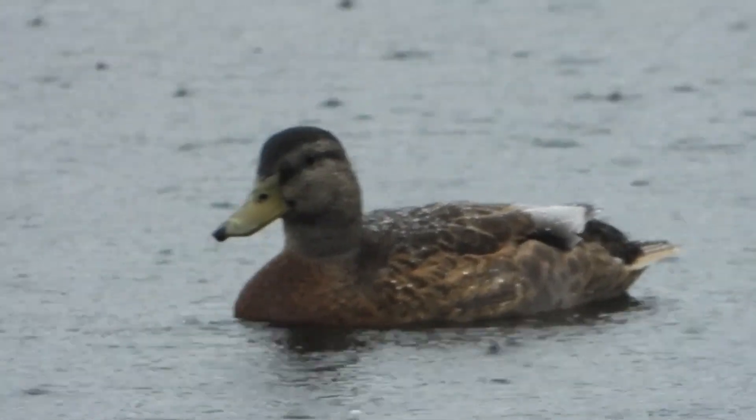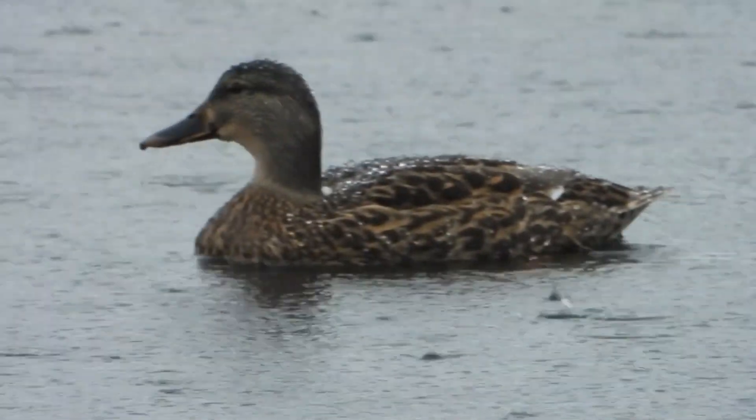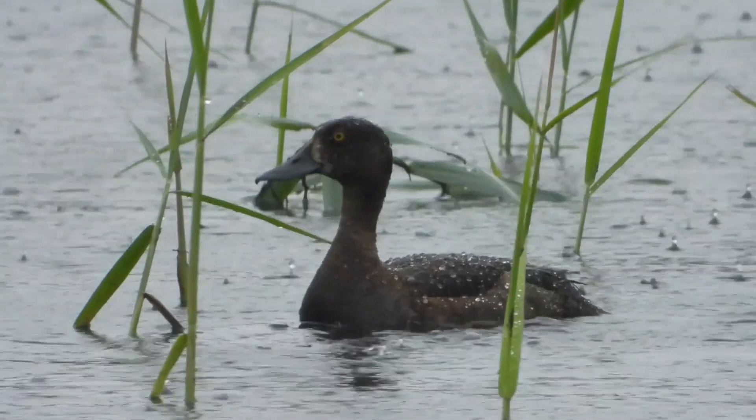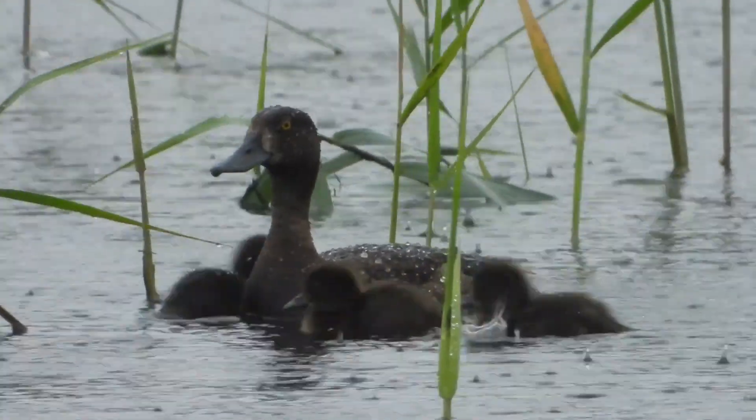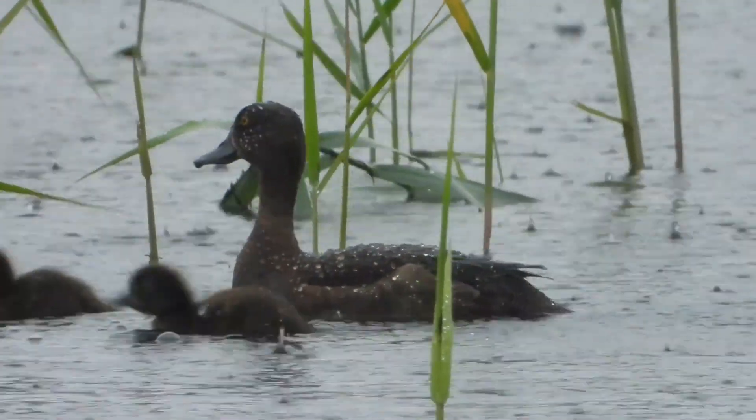You could call it weather for ducks. And as well as the tufted duck, there are mallard — this male in eclipse plumage, and a female. And yet another family of tufted duck: a female with another quite substantial brood.